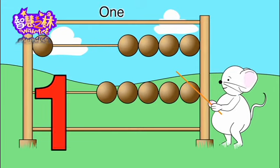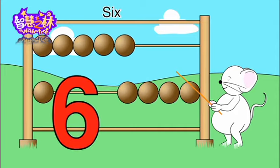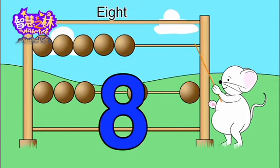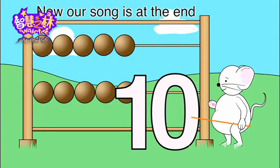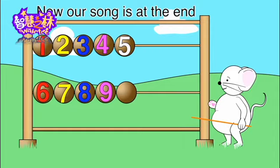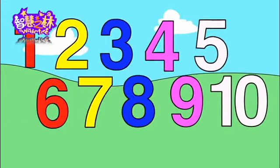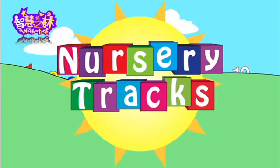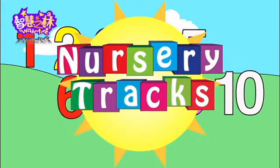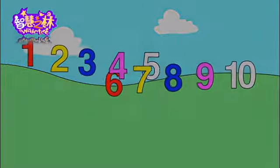One, two, three, four, five, six, seven, eight, nine, ten. Now our song is at the end. One, two, three, four, five, six, seven, ten. Now I'm going to sing a song again.